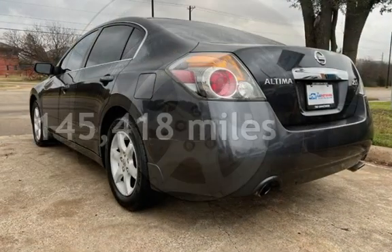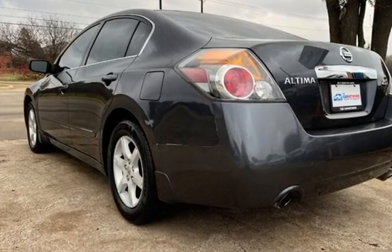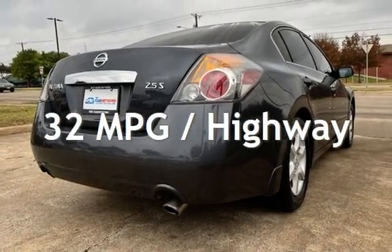This Nissan has less than 146,000 miles on the odometer. Estimated fuel economy for this vehicle is 23 miles per gallon in the city and 32 miles per gallon on the highway.